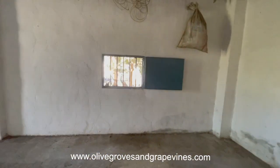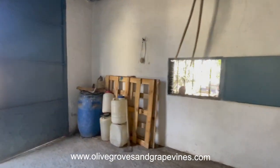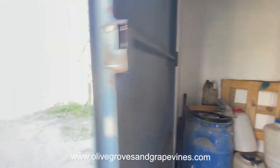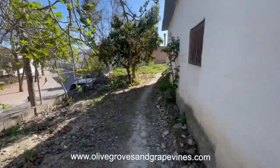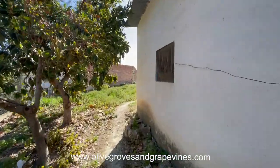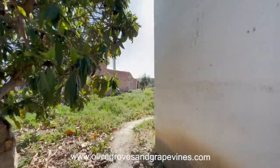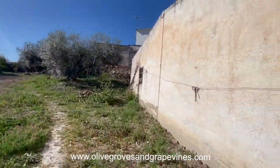I think that this whole area could make an amazing outdoor living area in the summer. The small rooms next door could be converted into a kitchen. You could have relaxation areas and, of course, as I said earlier, with the right permission, the pool could be installed in this rather large garden. I'll put the measurements in the description so that you know the exact size.